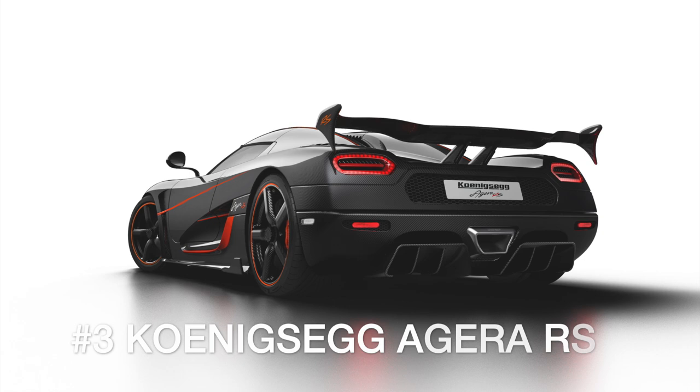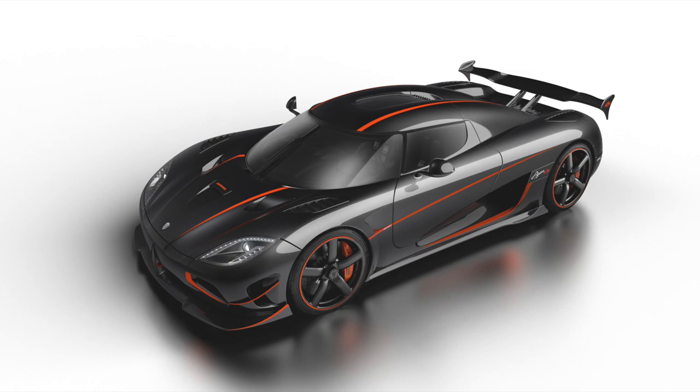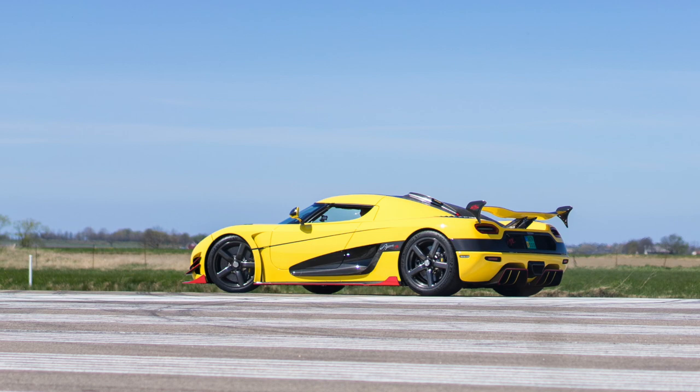Following the more-is-better mantra, Koenigsegg added more power and aerodynamic wizardry to the Agera RS in 2015. Now sporting a 1,341 horsepower V8 engine and benefiting from reduced weight, the Agera RS achieved an average two-way speed of 278 miles per hour in the Nevada desert.